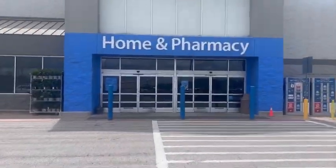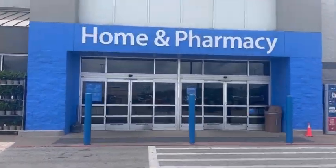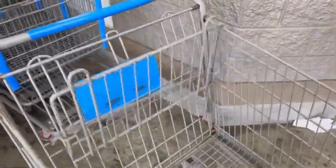Hey y'all, let's head into Walmart to score $36 worth of items for just $1.25 after rebates and coupons.